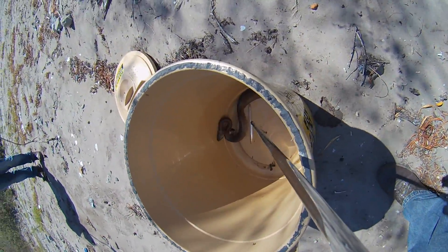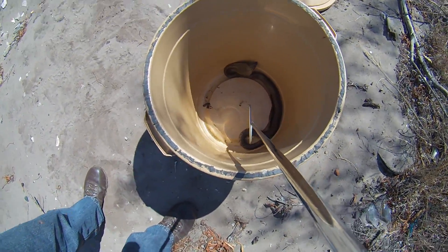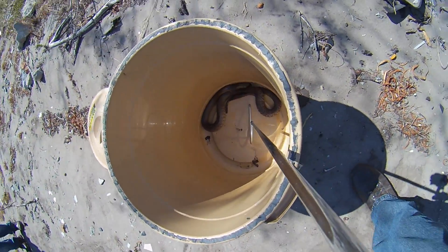I think this guy's gonna be a little bit short. Look at that — without the hood, it's got that very broad head with the cheeks. That's where the venom glands are.